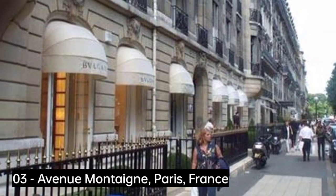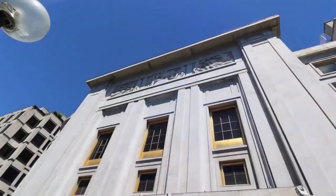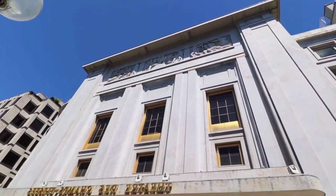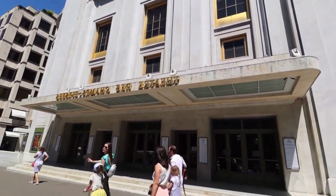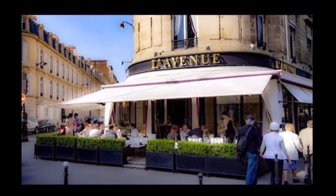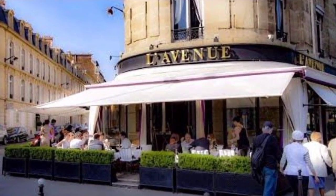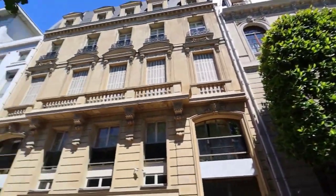Avenue Montaigne, Paris, France. Avenue Montaigne was originally called the Allée de Veuves because women in mourning gathered there, but the street has changed much since those days of the early 18th century. Avenue Montaigne now possesses numerous stores specializing in high fashion, such as Louis Vuitton, Dior, and Chanel.